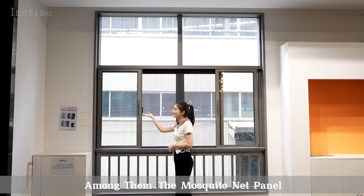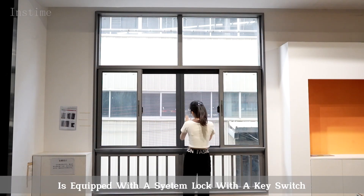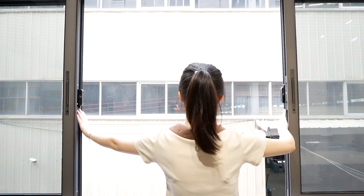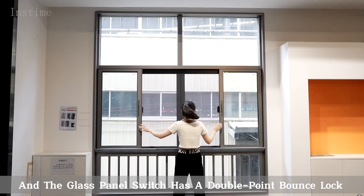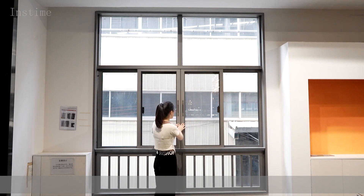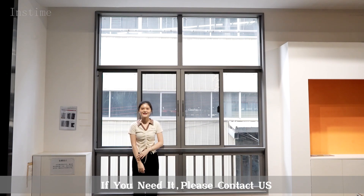Among them, the mosquito net panel is equipped with the system lock with the key switch. And the gas panel switch has a double point bounce lock, which doubles the security. If you need it, please contact us.